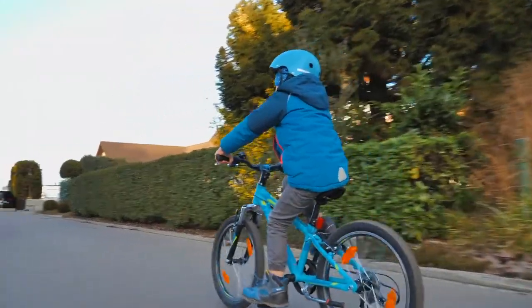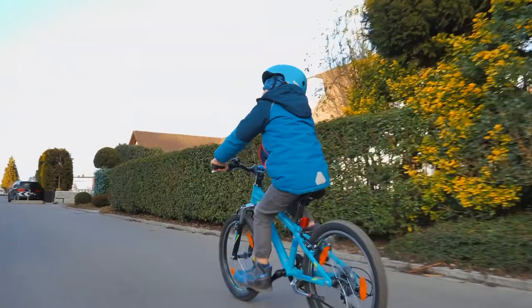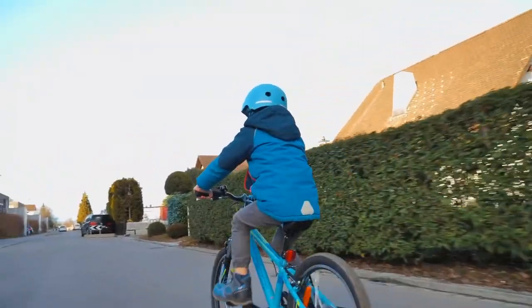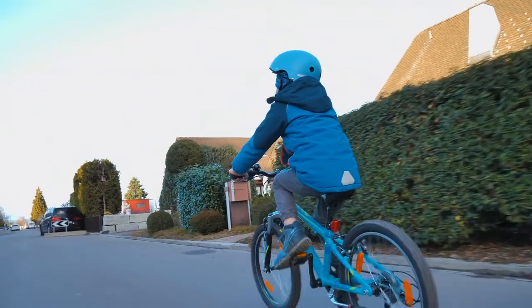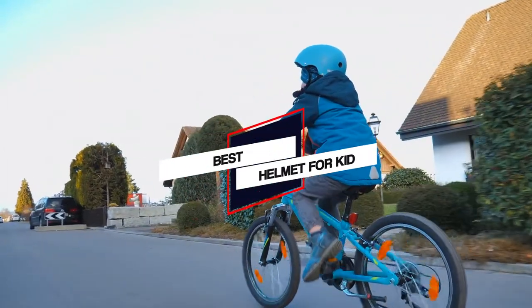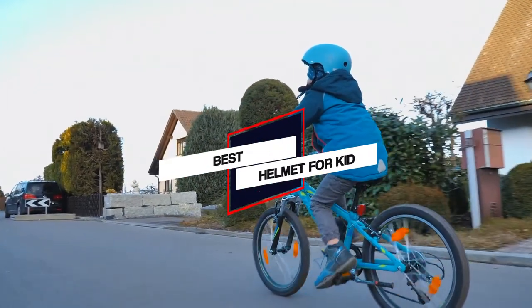Kids helmets are not cute accessories. They are safety equipment that provides essential life-saving protection for kids. In this video, we'll show the 5 best helmets for kids on the market. So, let's get started.